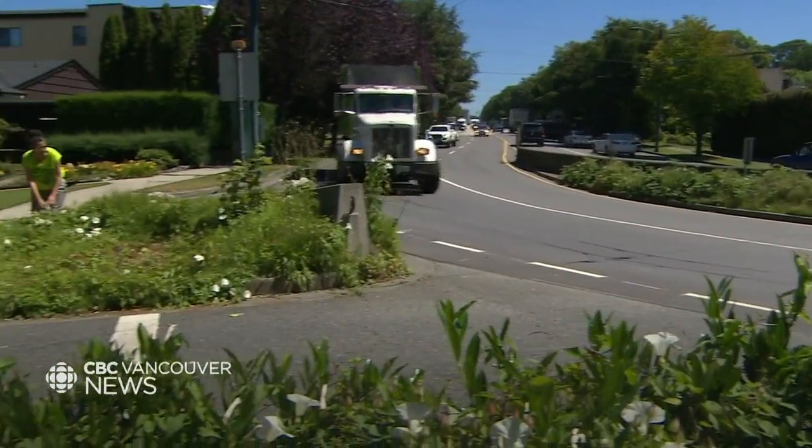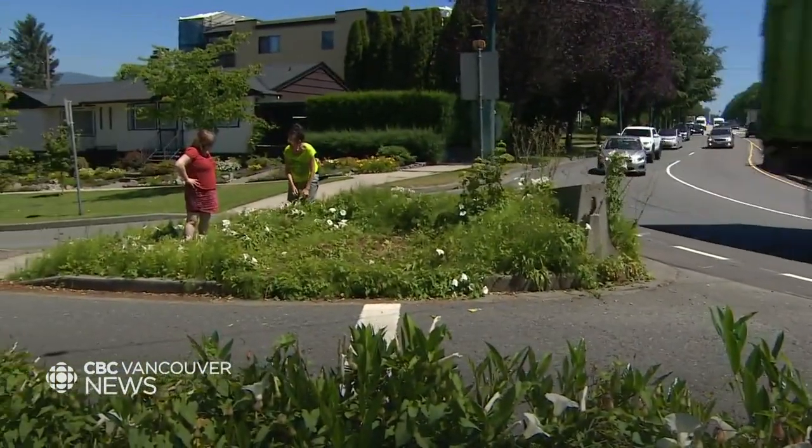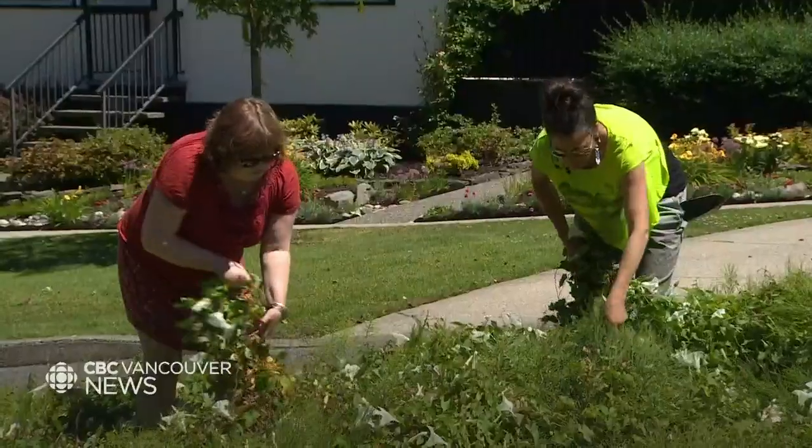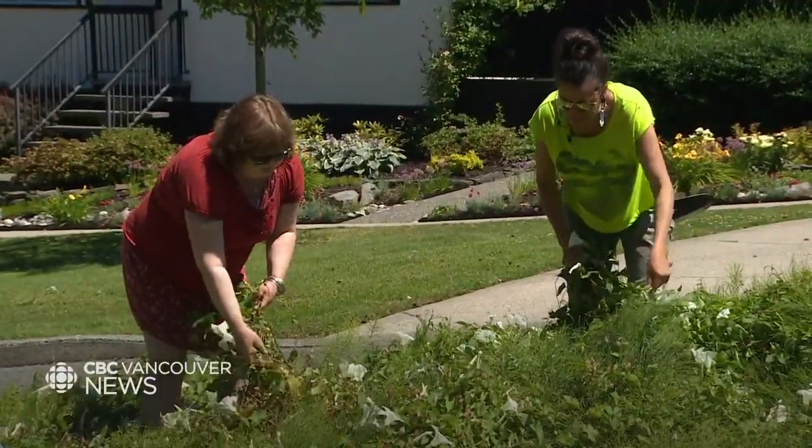If we had a food system that had a lot more really small — micro and small-scale farms — that kind of food system would be a lot more secure. Morning glory is one of the biggest invasive species that we deal with. But if you don't have a yard to call your own, there's another way to get dirt under your fingernails.